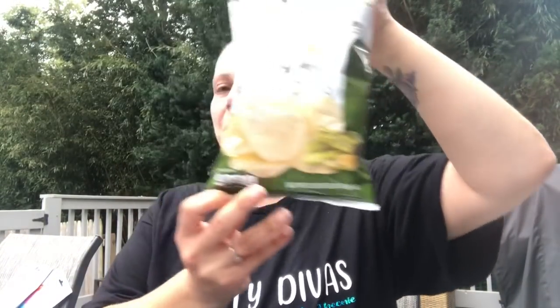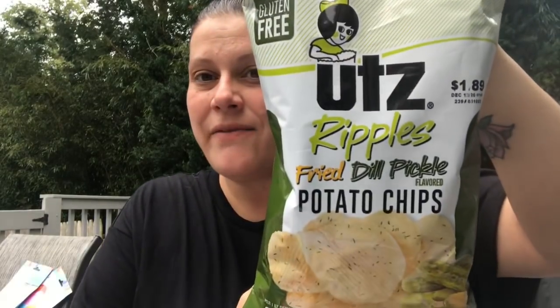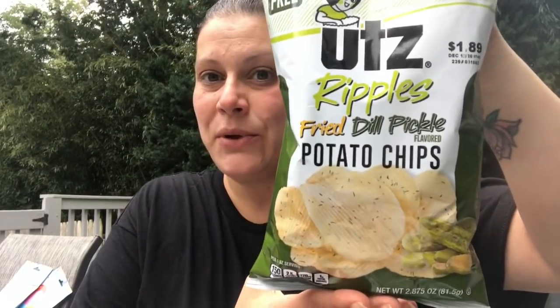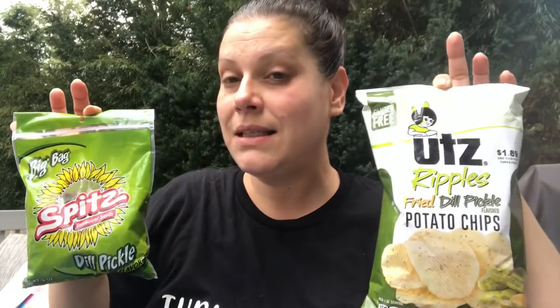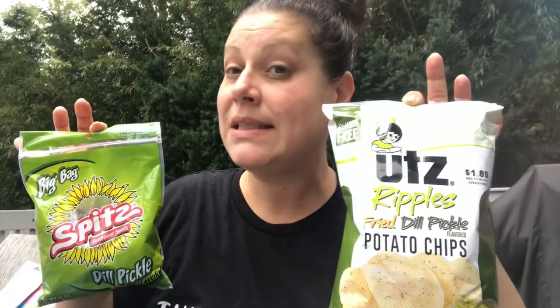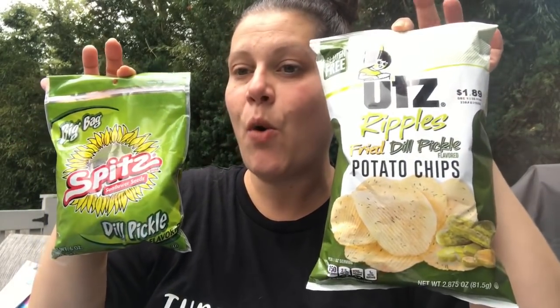Starting with food as we usually do. I have two teaser food items: the Utz ripple fried dill pickle potato chips as well as the Spitz dill pickle sunflower seeds. These are going to be for something coming up — stay tuned, I'll say no more.